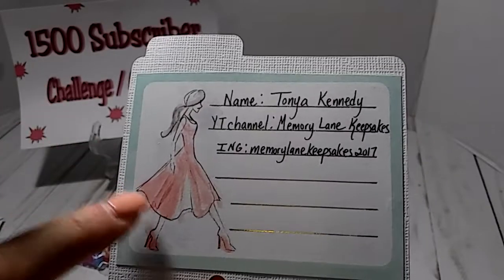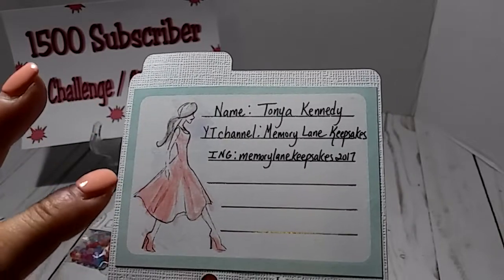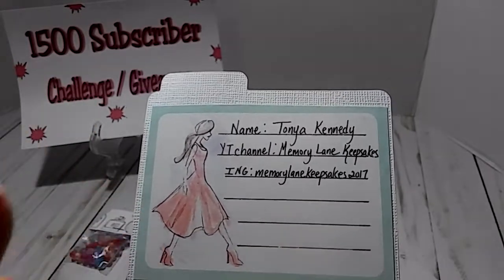You guys, Tanya is also having a challenge going on on her channel as well, so make sure y'all go check that out.